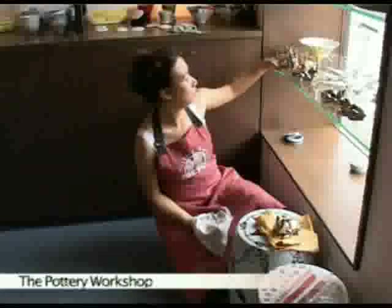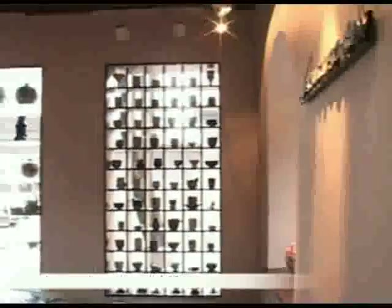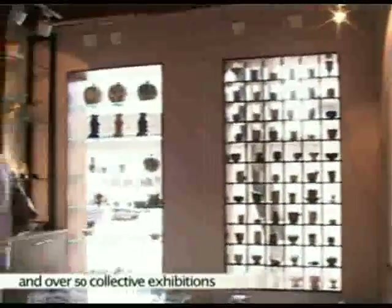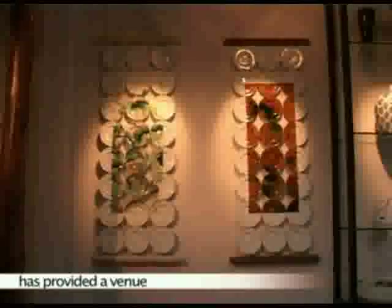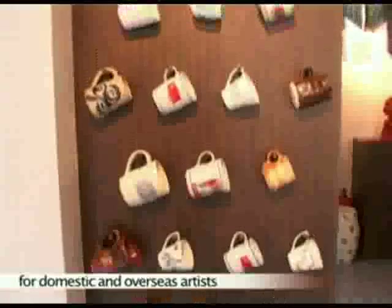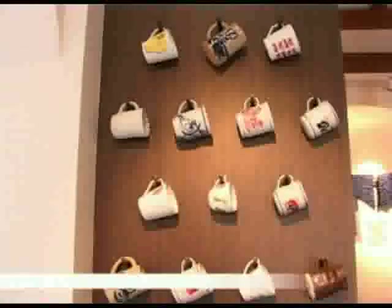The Pottery Workshop was founded by Carolyn Chung, an independent studio artist born in the UK. She has had six solo exhibitions and over 50 collective exhibitions all over the world. Since its opening, the Pottery Workshop has provided a venue for domestic and overseas artists to present their works to the public.